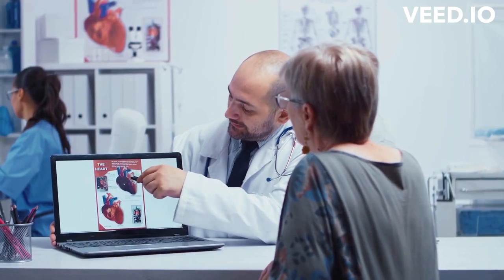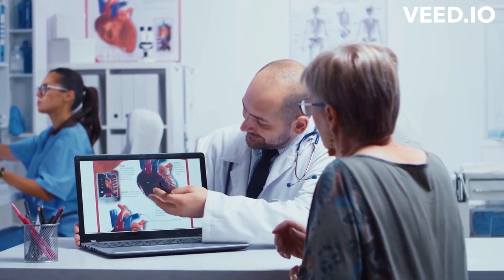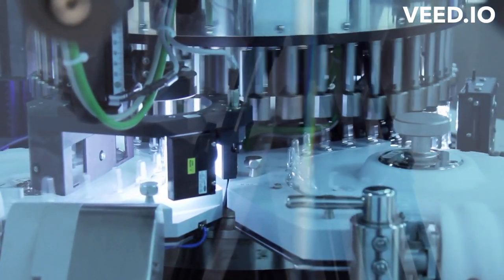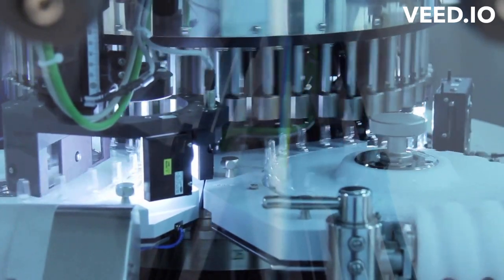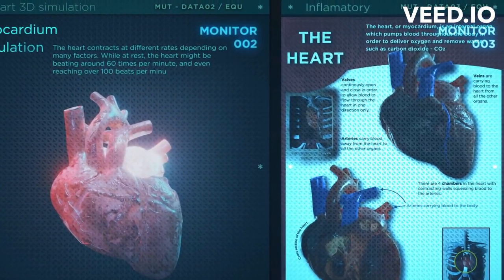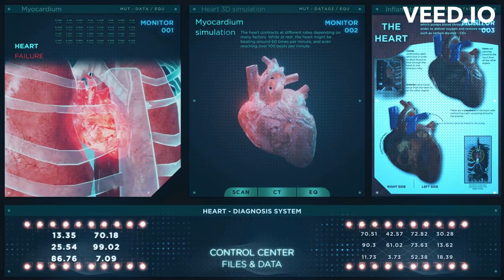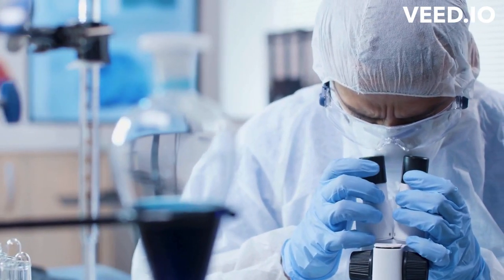One of the most significant advantages of growing a miniature heart in a petri dish is that it can be used to model different types of heart disease and test the effectiveness of different drugs or interventions. For example, the researchers were able to use the miniature heart to study hypertrophic cardiomyopathy, a genetic condition that causes the heart to become abnormally thick and can lead to heart failure, growing a miniature heart with the relevant genetic mutation to test potential treatments in a controlled laboratory environment.